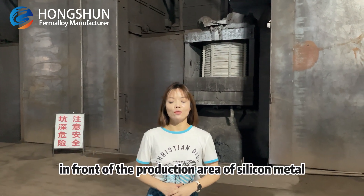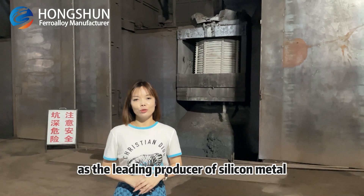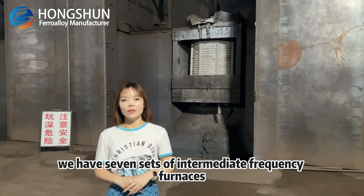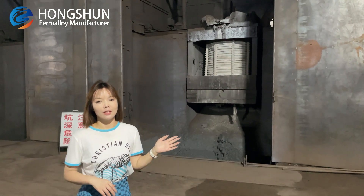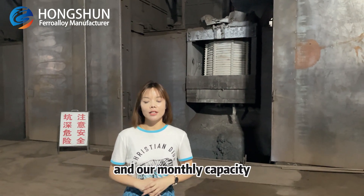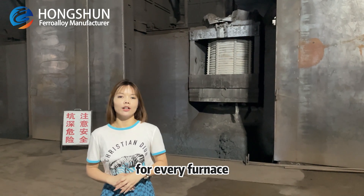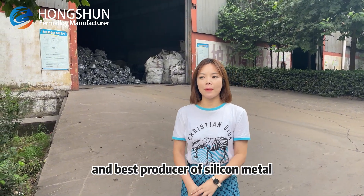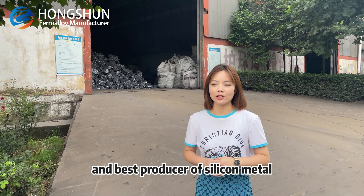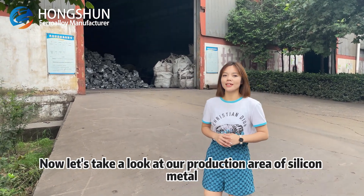Now we are standing in front of the production area of silicon metal. As the leading producer of silicon metal, we have seven intermediate frequency furnaces, and our capacity is around 1,500 tons for every furnace. Feng Shun Industrial is one of the largest and best producers of silicon metal. Now let's take a look at our production area of silicon metal.